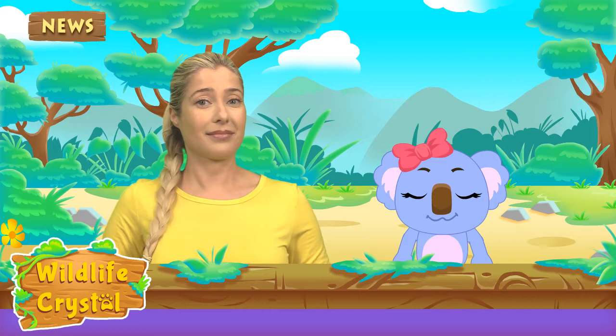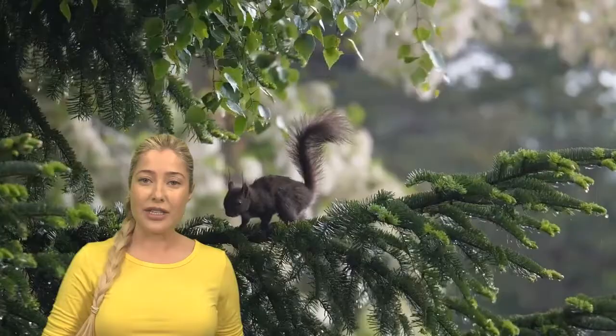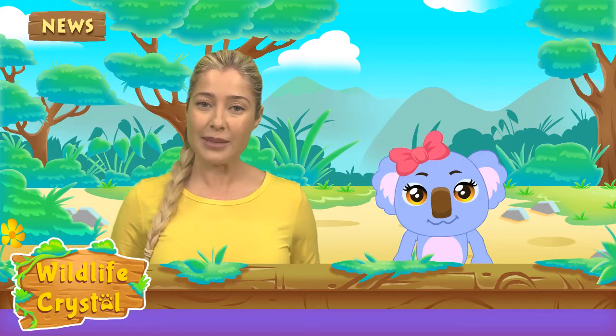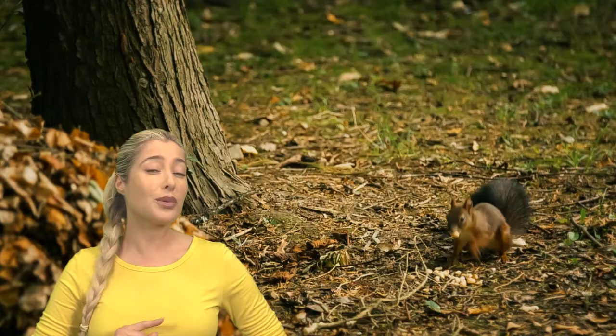Are nuts all squirrels eat? Many people think squirrels are adorable herbivores, meaning they're an animal that only eats plants and live on a steady diet of acorns, nuts, and seeds. But actually squirrels are omnivores — that means they eat both plants and animals. While it's true squirrels love nuts and seeds, they will eat meat if it becomes available. In the spring and summer, squirrels will eat insects and eggs too. On average, a squirrel will eat about a pound of food a week.